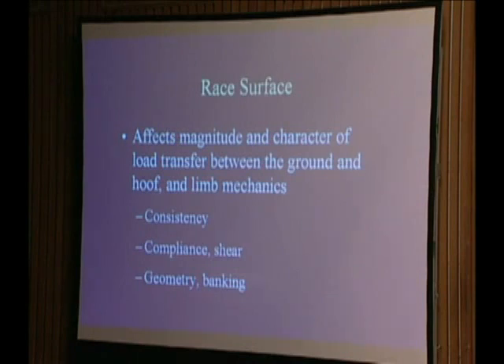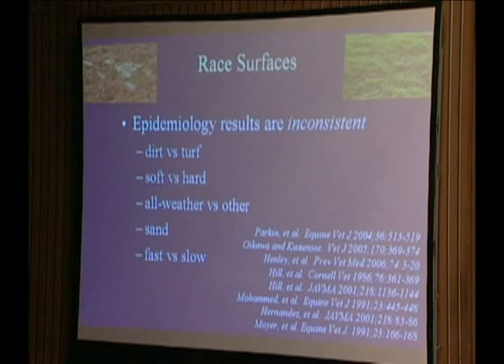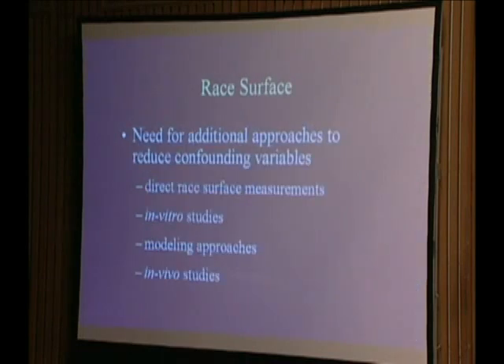This is why the interaction with the race surface is very important — it results in injuries such as fracture of both proximal sesamoid bones. The race surface has great potential to modify risk for injury, and there are several factors related to the race surface that can affect that. However, if you look at the results of numerous epidemiologic studies on the effect of race surface on injury, the results have been very inconsistent, because epidemiology studies look at natural data with many other simultaneously changing confounding factors.